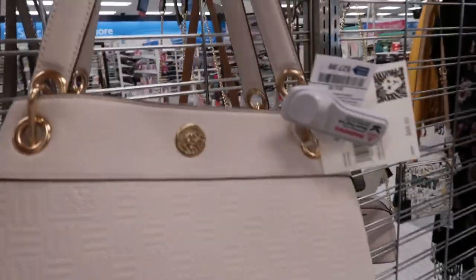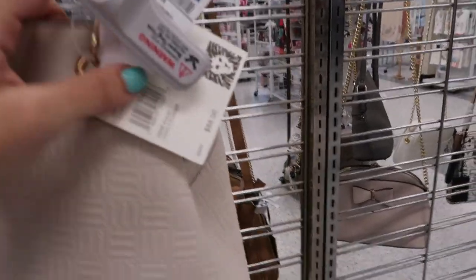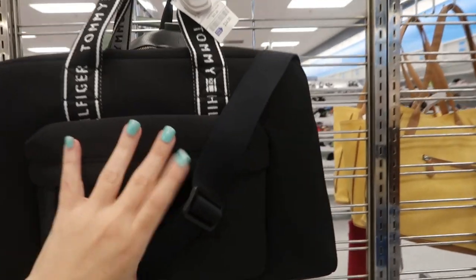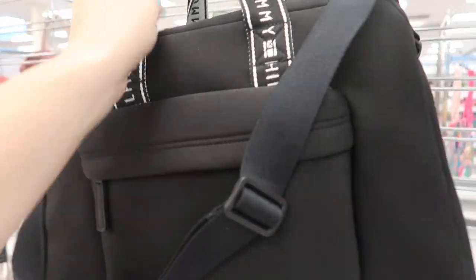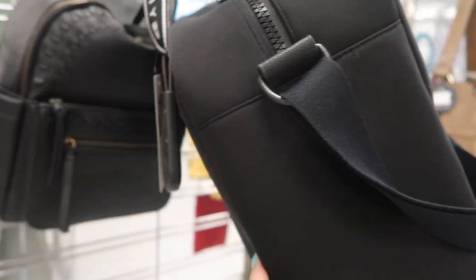Here's an Ian Klein shoulder bag. This one is $27.99 and it retails for $88.00. I really like this Tommy Hilfiger overnight bag — it's made out of like a neoprene material. It's really structured but it's lightweight and that is $34.99. It just has a really nice style to it.